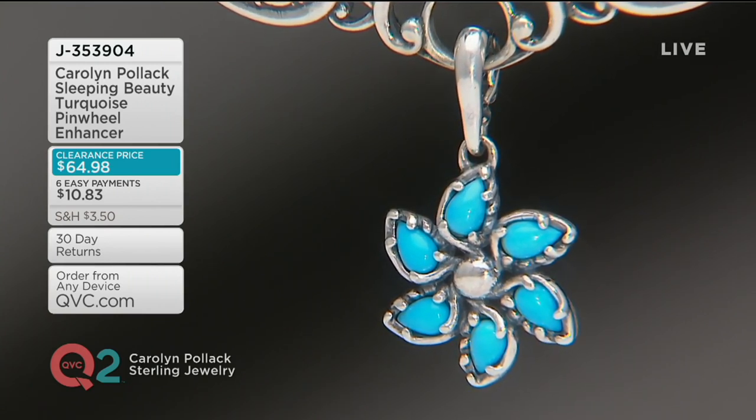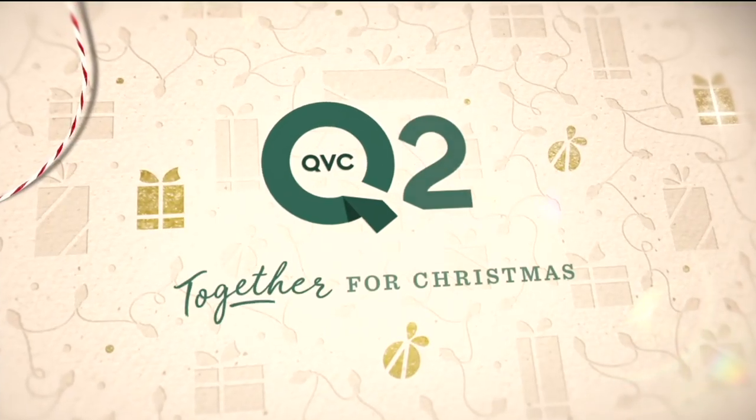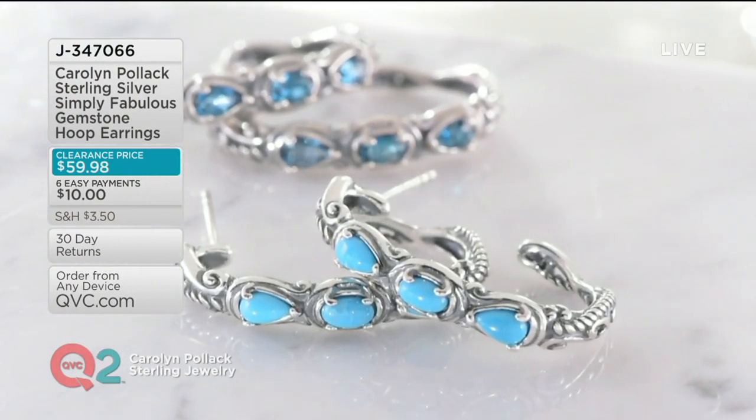It is the perfect size — not too big, not too small. Item number J353904. We're going to continue on in the show. In case you missed it, 30% off on these hoop earrings — they were very popular.